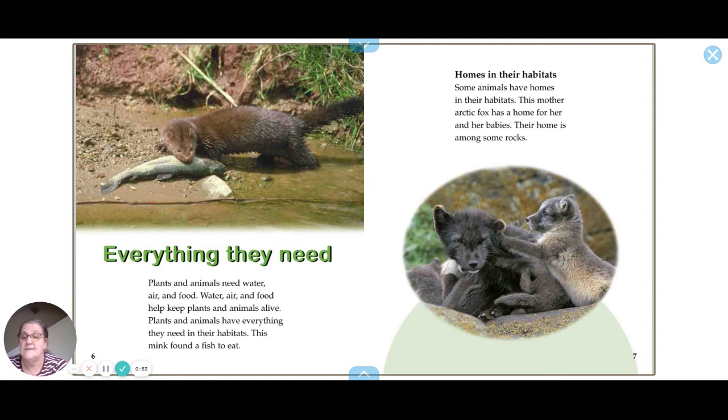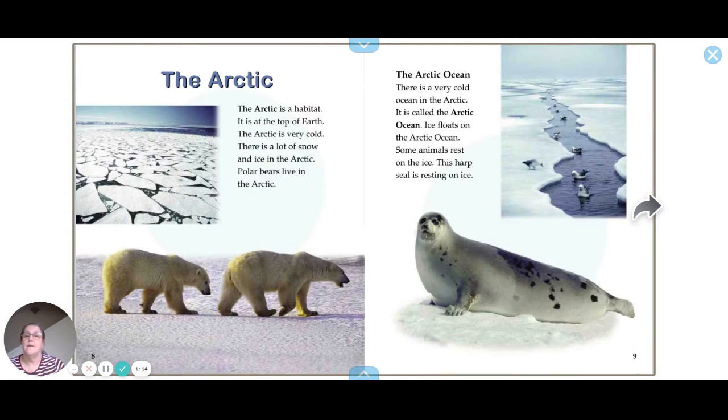Plants and animals have everything they need in their habitats. This mink in the picture found a fish to eat. Some animals have homes in their habitats — this mother Arctic fox has a home for her and her babies among some rocks.